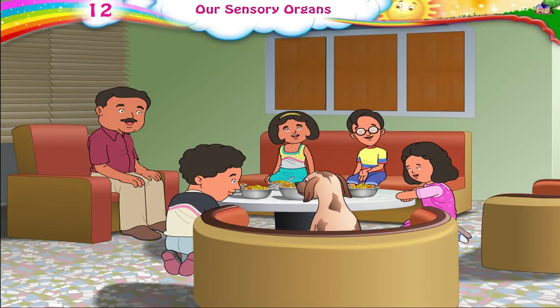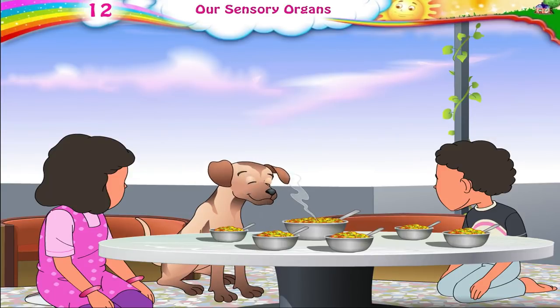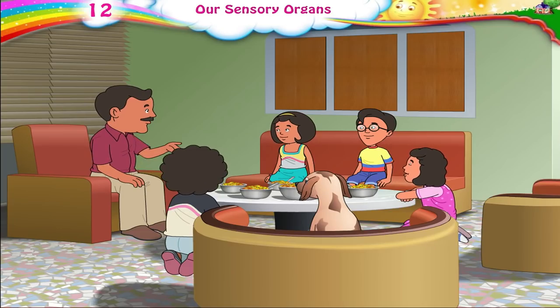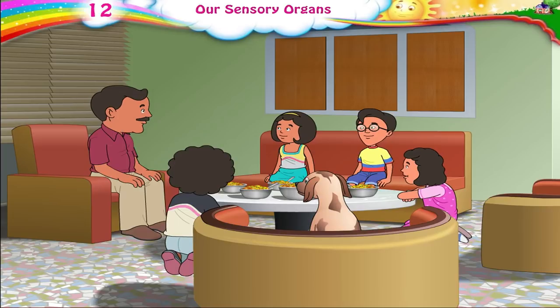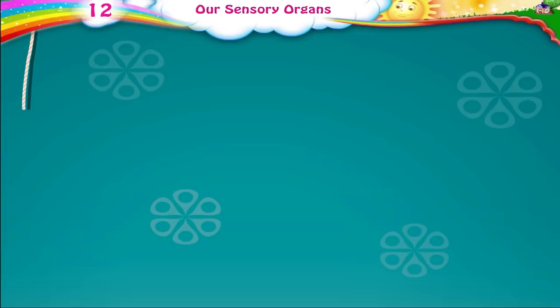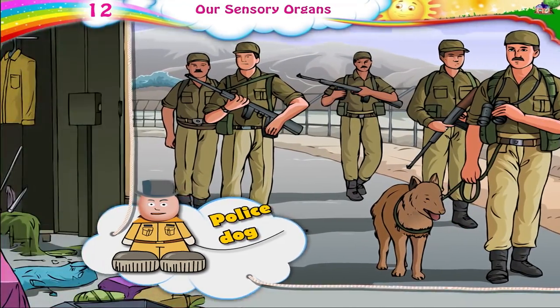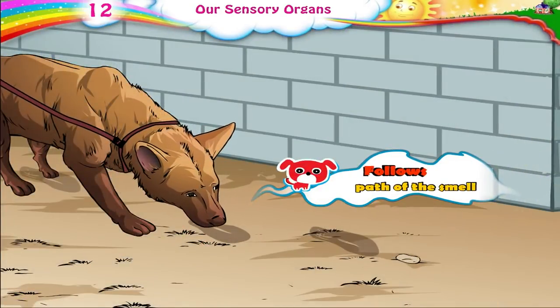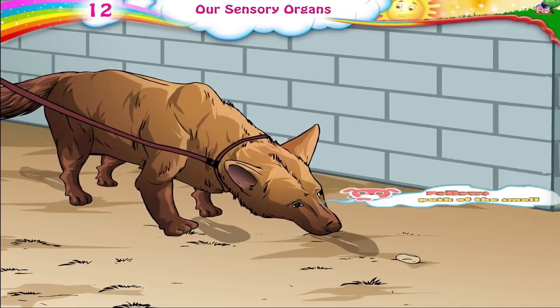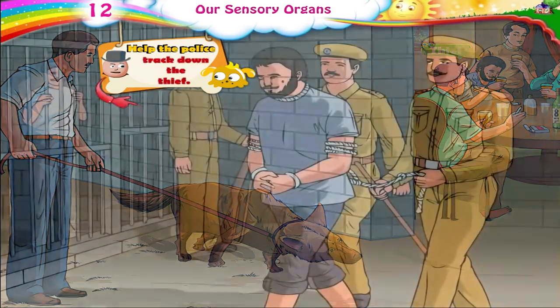Look at Moti — I think he has smelled the bhel too. Children, do you know which animal helps the police crack down thieves? A dog? You are really smart, Raj. Police dogs have a very sharp sense of smell. The dog is first made to smell some possessions of the thief and then follows the path to the thief's den. In this way, they help the police track down the thief.